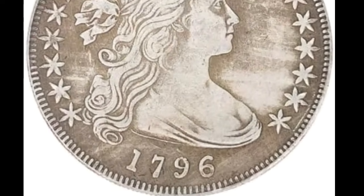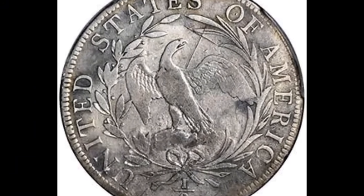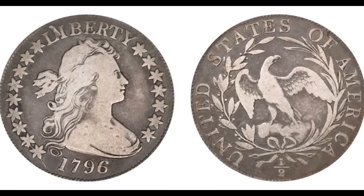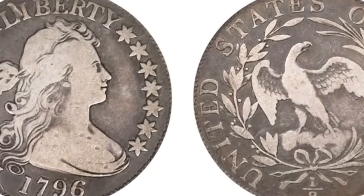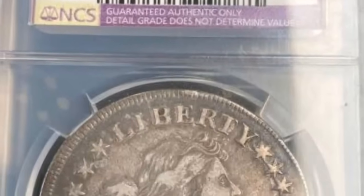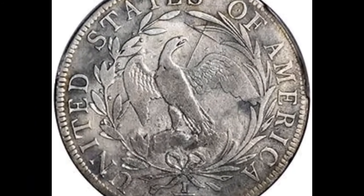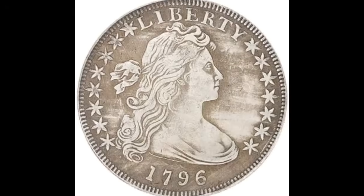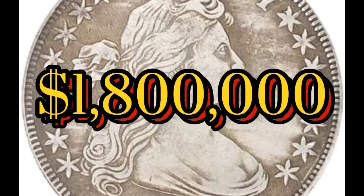What is the most valuable half dollar? The 1796 Stars half dollar tops the list. Early in the history of the US mint, the half dollar featured a profile portrait of Lady Liberty. Although there were a lot of half dollars minted in 1795, far fewer were made in 1796 and 1797. The 16-star version is even rarer and virtually impossible to find in nearly pristine condition. One sold at auction in 2023 for $1,800,000.